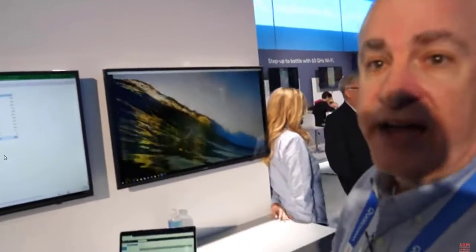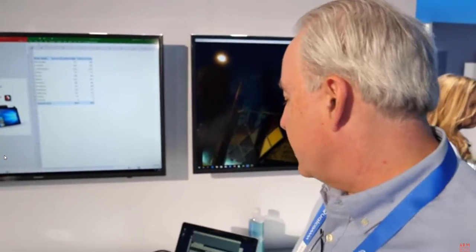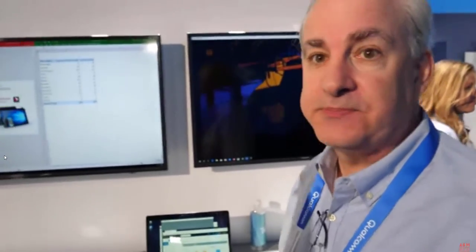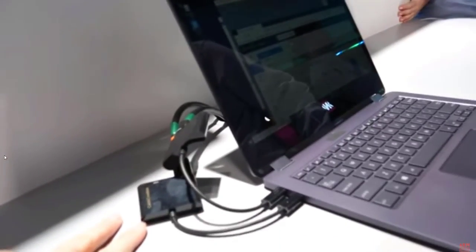The 8cx delivers a number of important performance improvements over the 850. For example, what we're displaying here — the 850 is not designed to run multiple monitors, but here I'm running two 4K monitors as well as the on-screen display, which is full HD. The 850 did not support that, it only supported one external monitor. So there's effectively double the DisplayPort output with the 8cx.